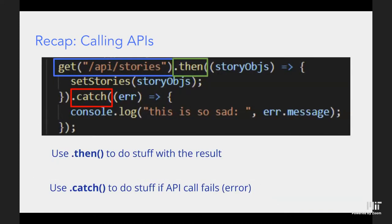To call an API from the client, we use `get` or `post` functions — implemented for you in the skeleton. Pass in the API endpoint name, like `/api/stories`. We use `.then()` to do something with the response — for example, setting state with the returned story objects. If the API call fails, use `.catch()` to handle the error. Hopefully you won't need `.catch()` much, but it's very useful to know when something goes wrong.